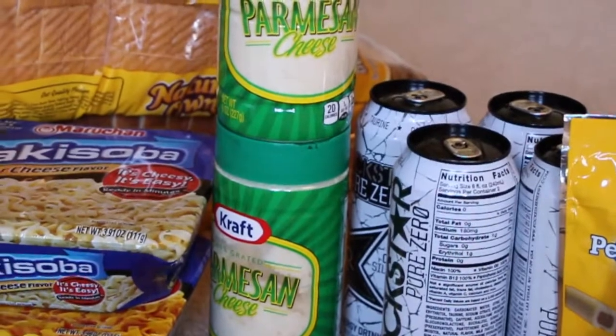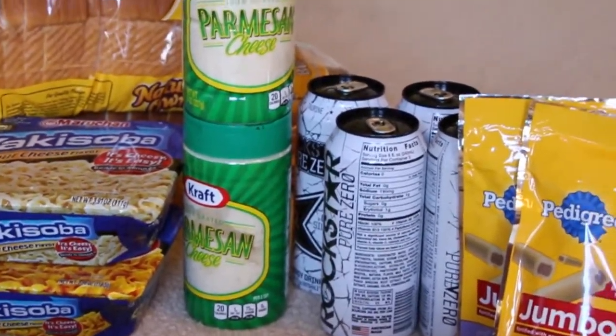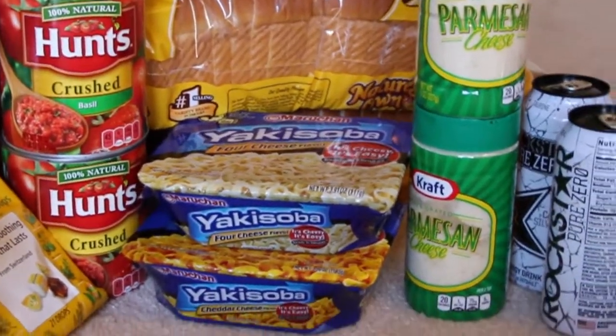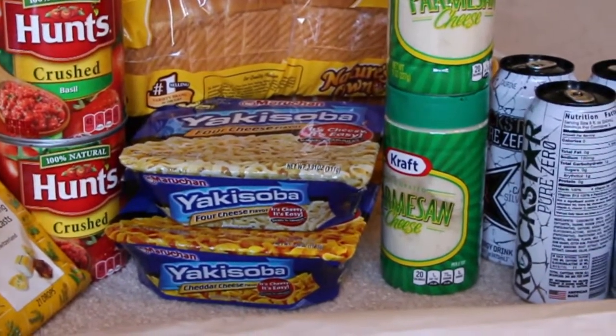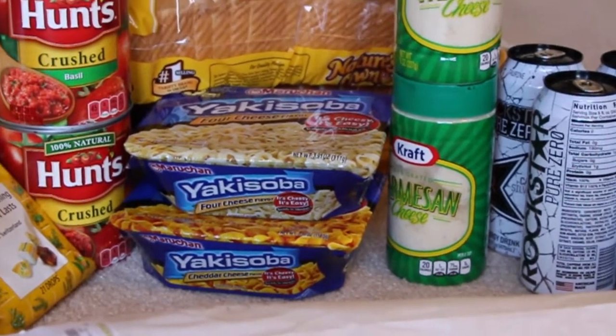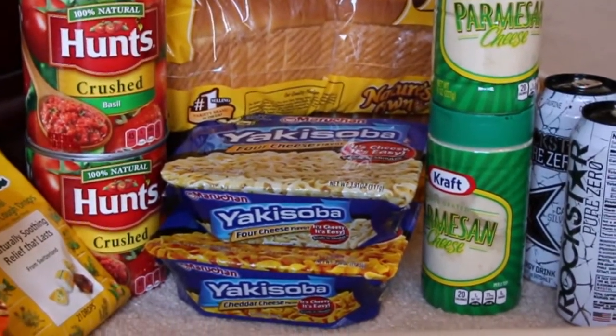The Parmesan cheese — there's a 75 cent printable on coupons.com. Also there is a one dollar off the Parmesan cheese when you buy any two of those Hunts — that's available in Publix. They have an Italian promotion going on right now, so they have a bunch of coupons there. There are also some printable Hunts coupons, which I did not bring with me, but that's all right.